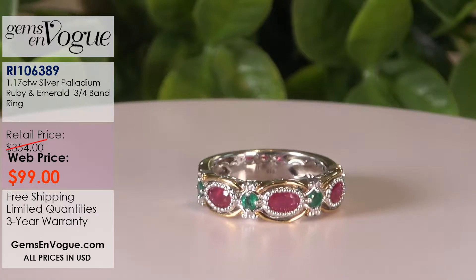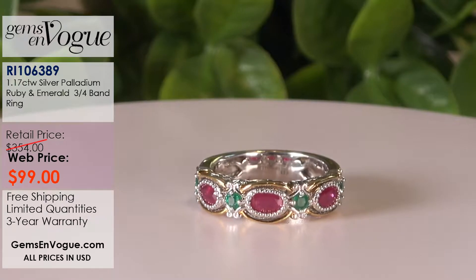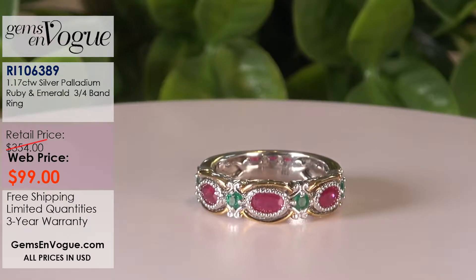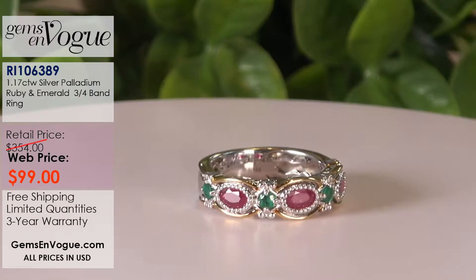It's only $99. The stones cost more than $99. I only have two left in stock. I'll size it for you up or down. And that's it — it's gone forever.